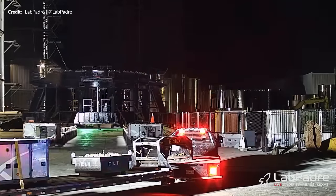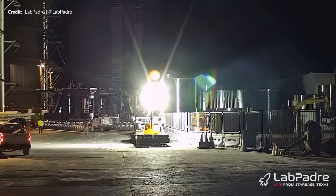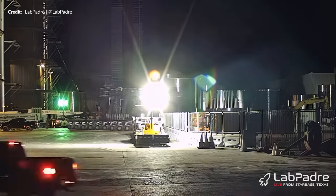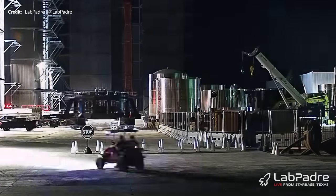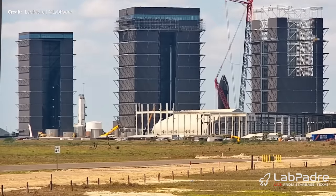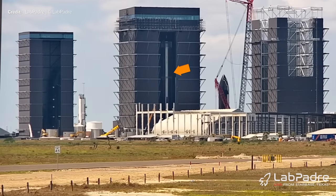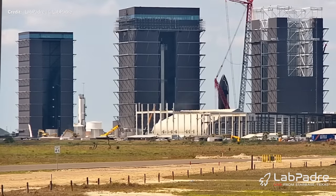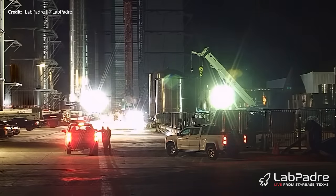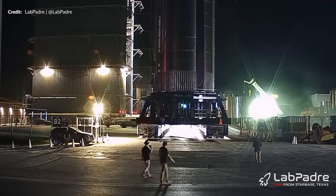A brand new booster thrust simulation stand was moved into the ring yard this week. Previously stored at the Massey site as it underwent construction, this week it moved into Mega Bay 1. Booster 10 was soon lifted onto it, confirming there couldn't have been any Raptor engines installed as many had thought. Later that evening, it rolled out of the mega bay and all the way over to the Massey site for thrust simulation testing to begin.